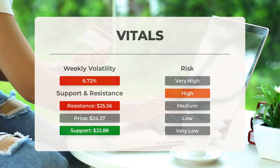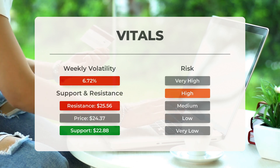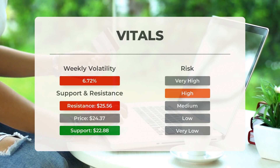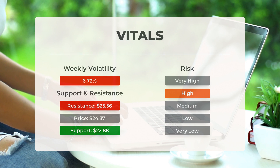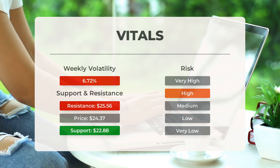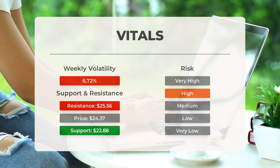This ETF may move significantly during the day due to volatility. With a large prediction interval from the Bollinger Band, this ETF is considered to be high risk. During the last day, the ETF moved $2.48 between high and low, or 11.27%. For the last week, the ETF has had daily average volatility of 6.72%.